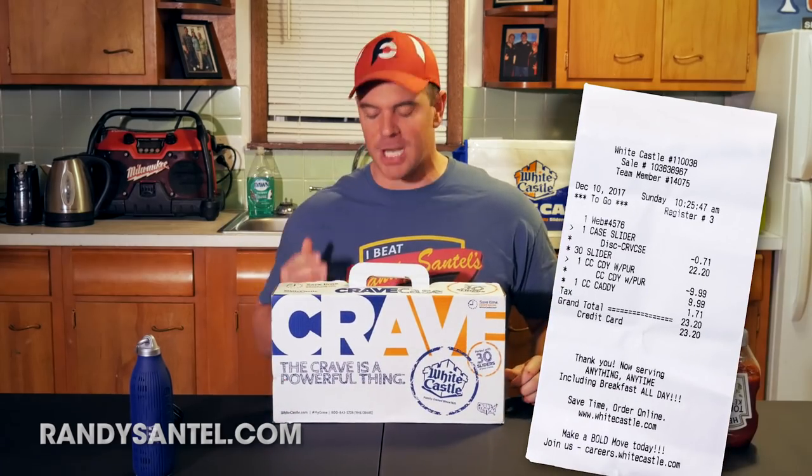It ended up being just over $23 — like $23.20 — and because I ordered through their phone app, I got a special little Crave Case caddy that I used to bring these suckers home with me. But they are delicious looking. Haven't had them in a while. Let's get this challenge started and we'll see what time I finish them in, to know what you guys have to beat in order to get your own sweet t-shirt and a spot on our RandySantel.com White Castle Wall of Fame page. But without further ado, let's get this challenge started!